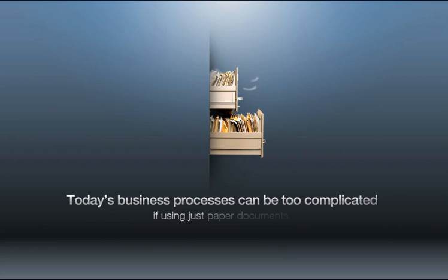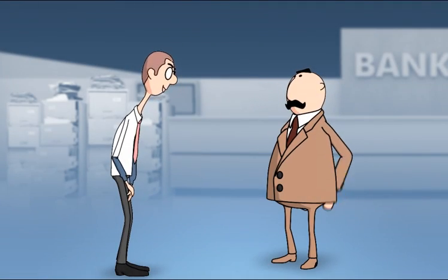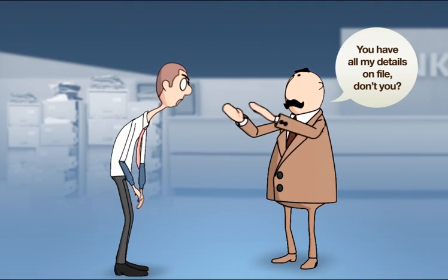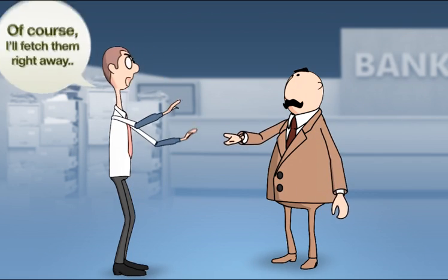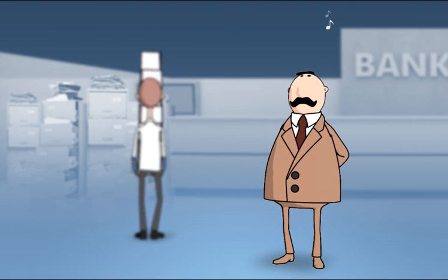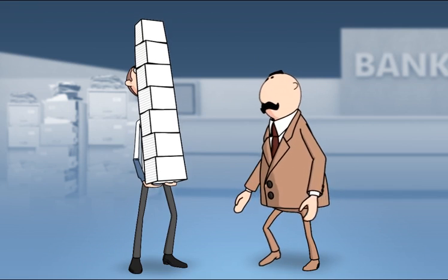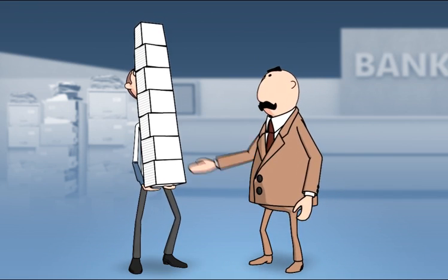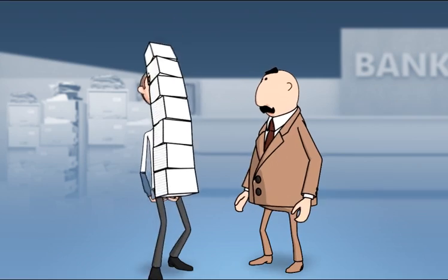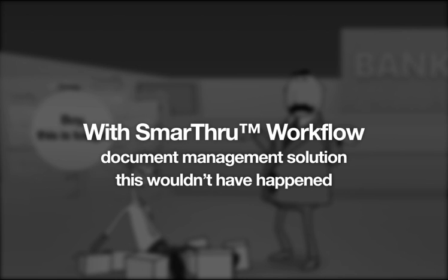Today's business processes can be too complicated if using just paper documents. With Smart Through Workflow document management solution, this wouldn't have happened.